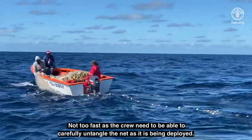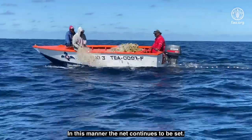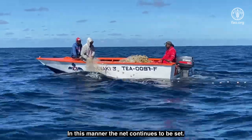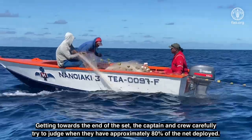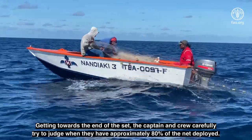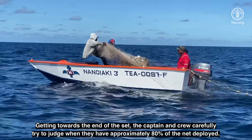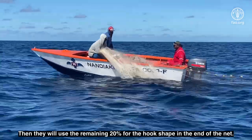The boat is motored at approximately four knots while setting the net — not too fast, as the crew need to be able to carefully untangle the net as it is being deployed. In this manner the net continues to be set. Getting towards the end of the set, the captain and crew carefully try to judge when they have approximately 80% of the net deployed. Then they will use the remaining 20% for the hook shape in the end of the net.